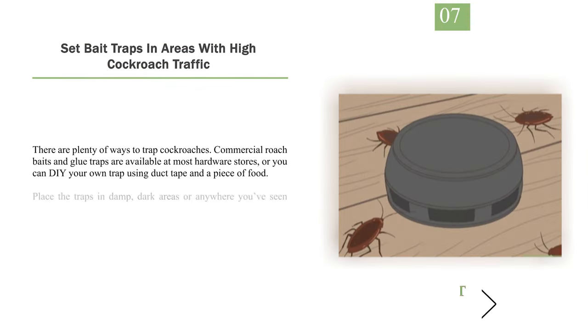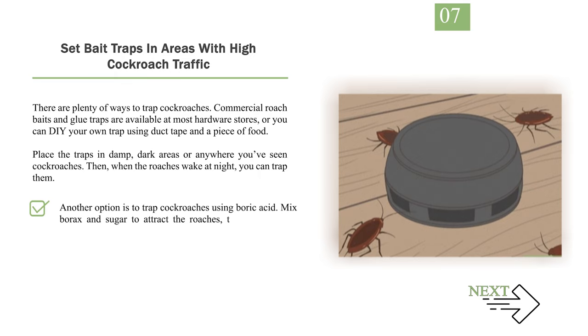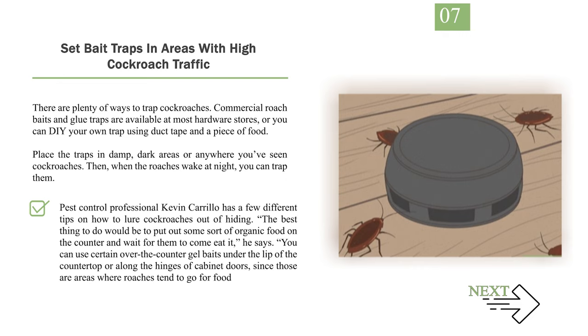Number 7: Set bait traps in areas with high cockroach traffic. Commercial roach baits and glue traps are available at most hardware stores, or you can DIY a trap using duct tape and a piece of food. Place traps in damp, dark areas or anywhere you've seen cockroaches. Another option is boric acid — mix borax and sugar to attract roaches, then sprinkle the mixture in a moist, dark area. Pest control professional Kevin Carrillo suggests placing organic food on the counter, or using over-the-counter gel baits under the lip of the countertop or along the hinges of cabinet doors.